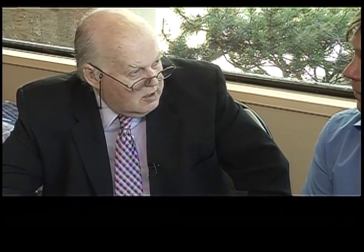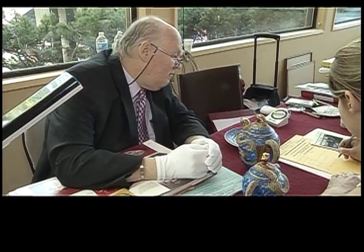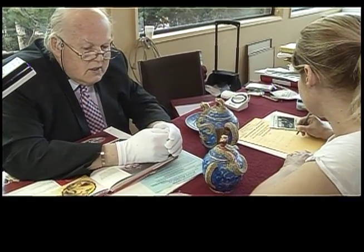Talk about your upcoming version of this in Vernon and Kelowna. Where are you going to be at? Vernon's going to be at the Vernon Art Gallery and that's tomorrow — Thursday. And then on Friday and Saturday, we're at the Kelowna Art Gallery.